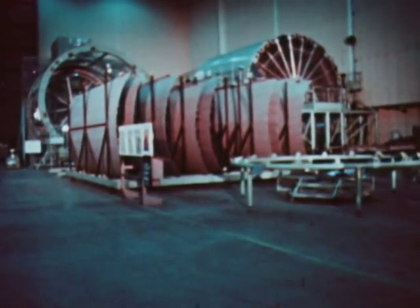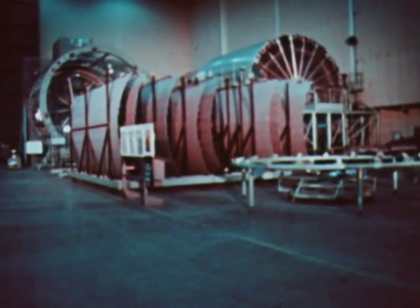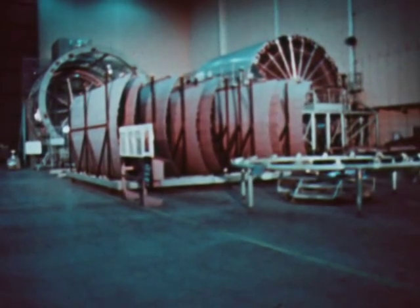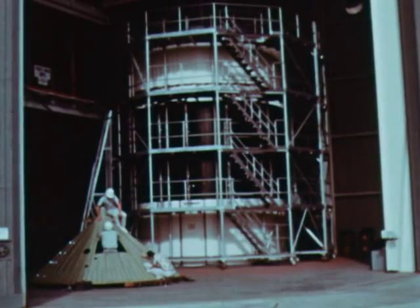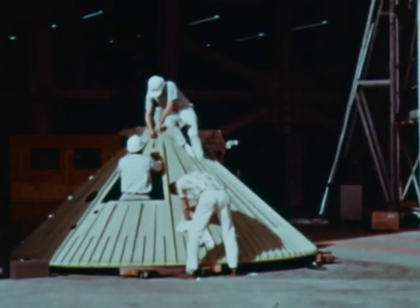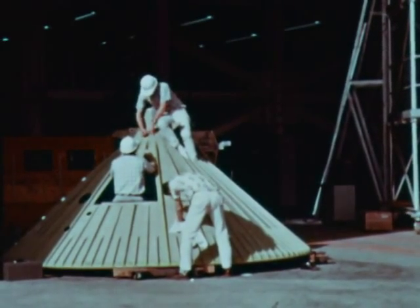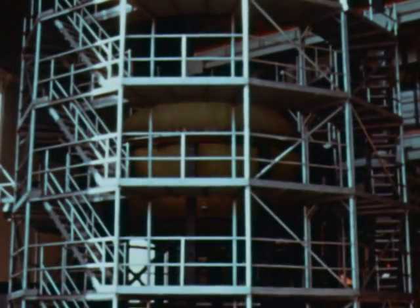Fabrication and assembly of components for the first and second S-IVB flight stages for the Saturn V program continued at Douglas's Santa Monica plant. Also in progress during the report period was Douglas's structural test program involving various S-IVB components, such as a static test thrust structure. Another item undergoing qualification testing was a liquid oxygen tank assembly, and an S-IVB forward skirt was tested to failure to determine maximum load conditions.